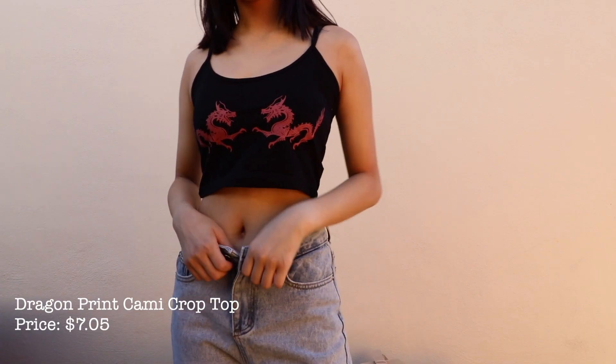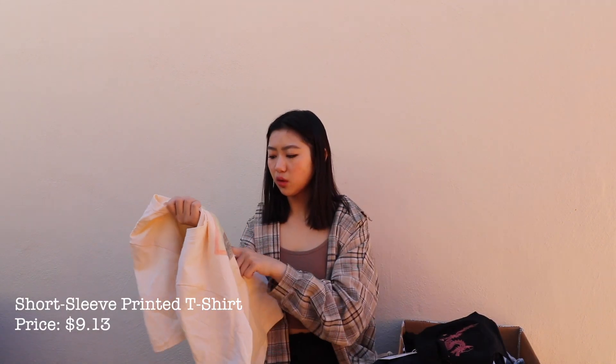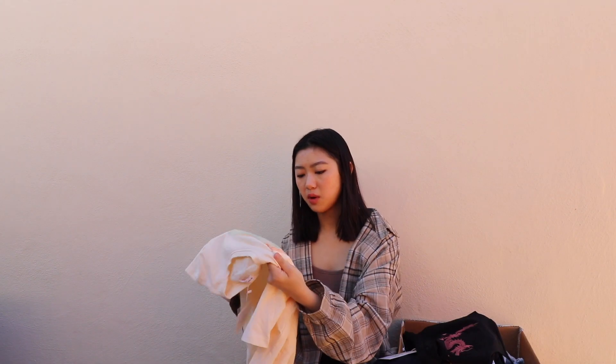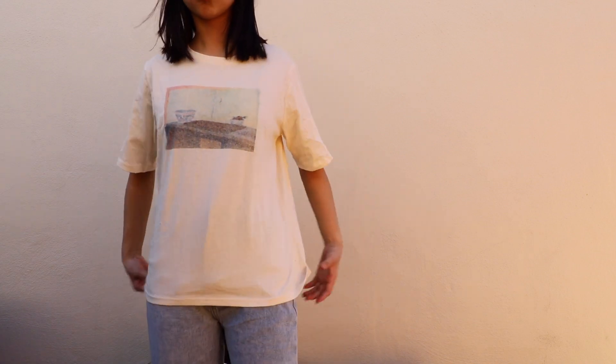This is a dragon crop tank top — it's very comfortable with good material. Next is this almond t-shirt. Originally on the website the picture seemed a lot darker than it looks in person, so if you buy this just know that the color is a lot lighter than it shows online. It's a comfortable tee, not really oversized but not super small either.